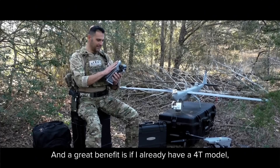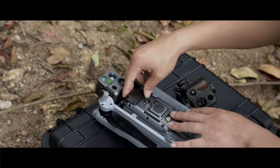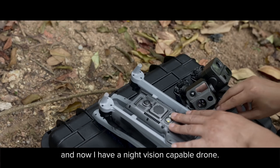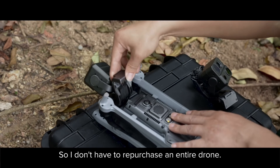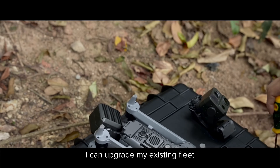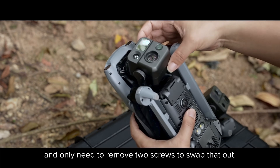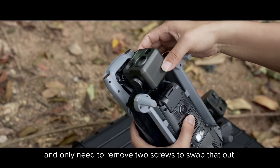A great benefit is that if you already have a 4T model, just two screws and you can pull the payload out, put the Starlight payload in, and now you have a night vision capable drone. You don't have to repurchase an entire drone — you can upgrade your existing fleet by just getting the Starlight payload, and only need to remove two screws to swap it out.